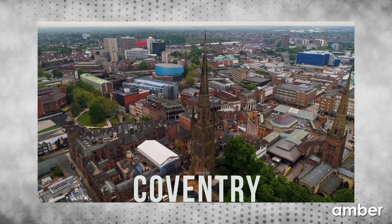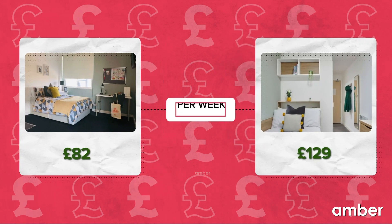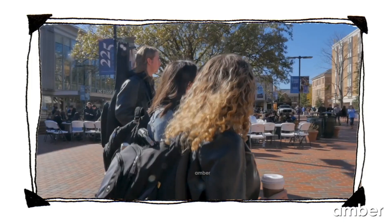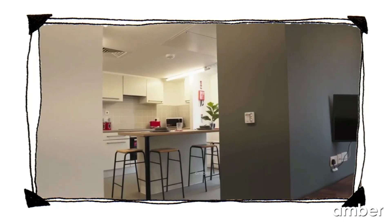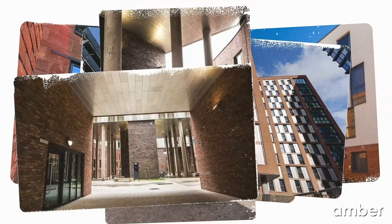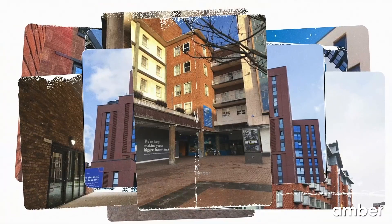Coventry has hidden student housing gems waiting to be discovered, with accommodations priced from £82 to £129 per week. Let us help you unveil the roadmap to the most amazing student properties in town. Get ready to explore the best hidden student accommodations in Coventry with us. These accommodations are in no particular rank or order, so no matter which gem you pick, you will have a rich experience.